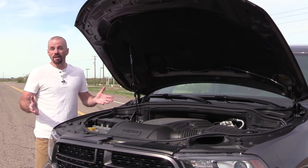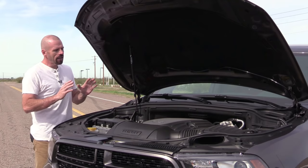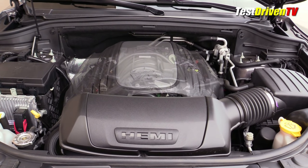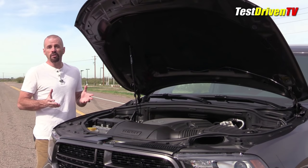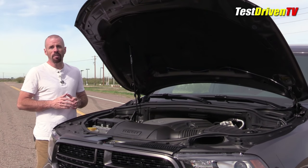Under the hood, being the RT, it's the 5.7-liter Hemi V8 — it's been around quite a while with Chrysler and Dodge products. Here it makes 360 horsepower and 390 pound-feet of torque. It has an 8-speed TorqueFlite automatic transmission and also has cylinder deactivation that lets it run on four cylinders when you don't need the extra power, like when you're coasting on the freeway. Fuel economy is rated at 14 mpg city, 22 mpg highway, and 17 mpg combined.